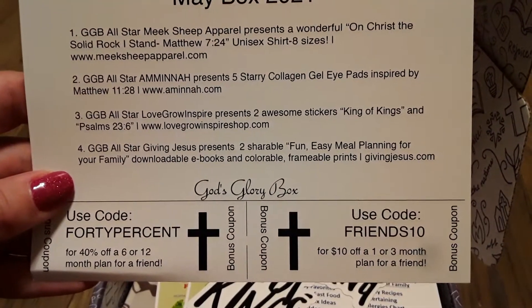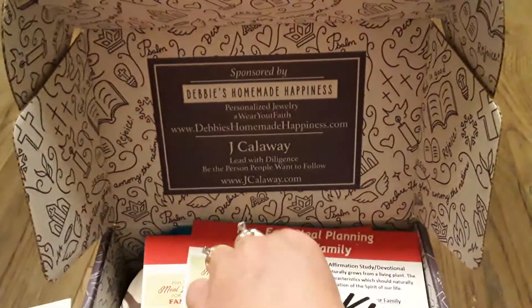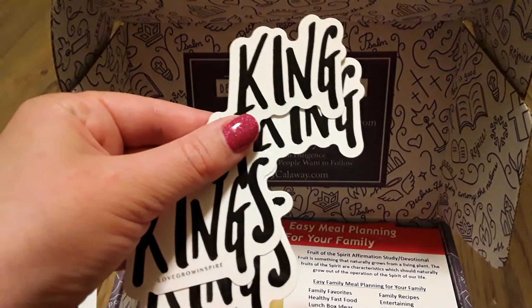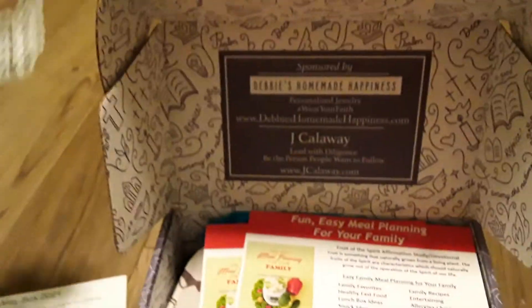Here are the stickers that you get — it says 'King of Kings.' I don't know if these could actually stay on a car, but I'm actually going to give it a shot to see if it'll stay on my car.